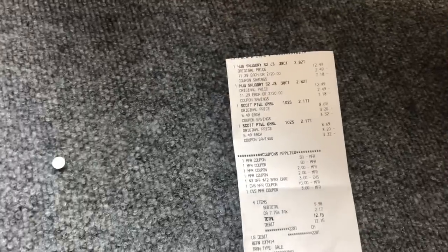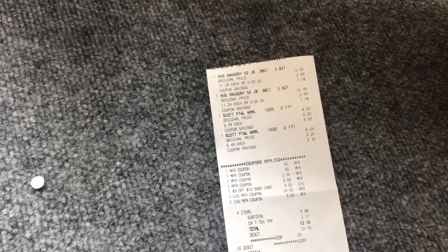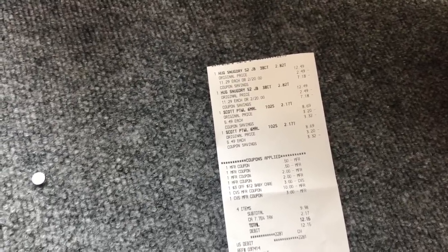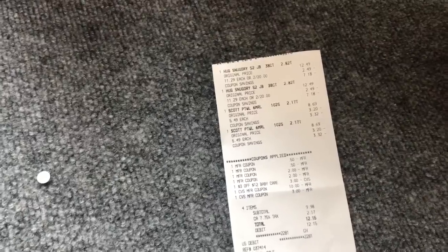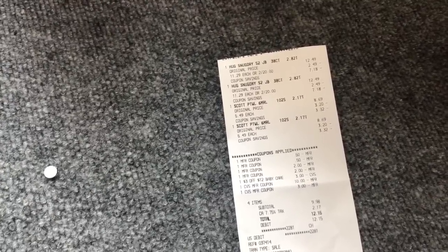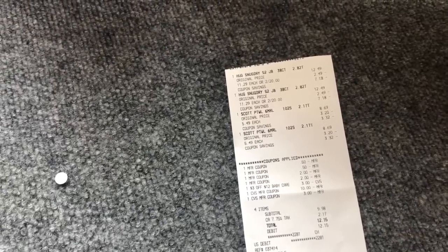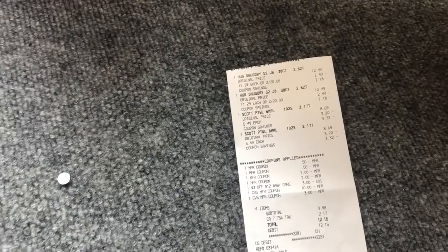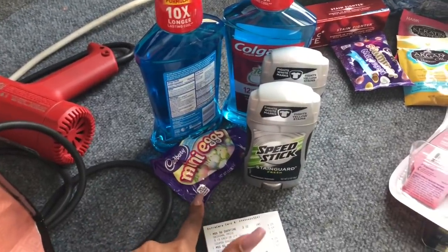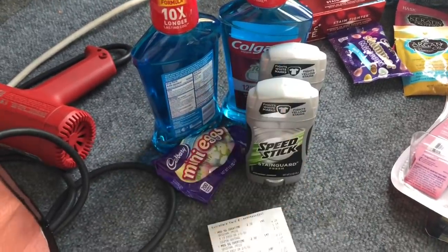On my final diaper/paper towel transaction, I got two Huggies Snug & Dry on sale two for $20, and the Scott paper towels. I used two 50-cent-off-one coupons for Scott, two $2 off one coupons from coupons.com, rolled $13 in extra care bucks, and had a $3 off 12 baby care CRT. My subtotal for all four items was only $9.98 and I got back $10 in extra care bucks. On my non-profit card I picked up Cadbury mini eggs, Speed Stick, and some donate mouthwash.